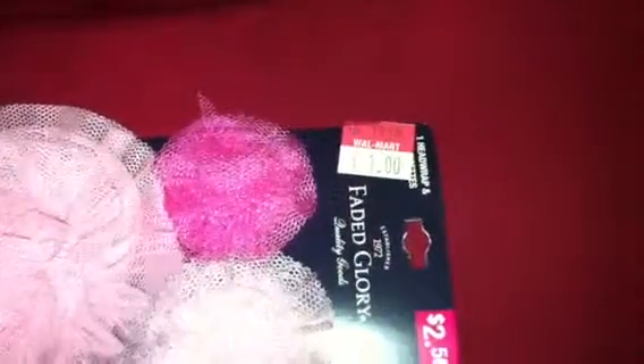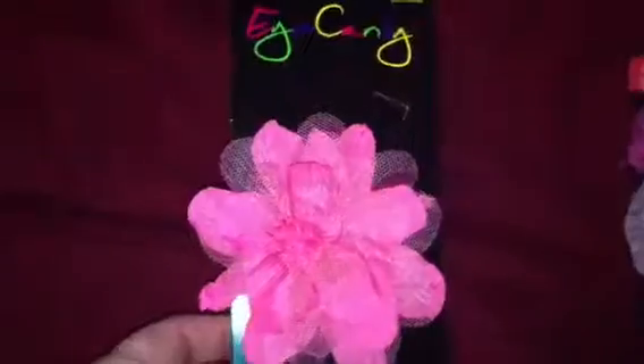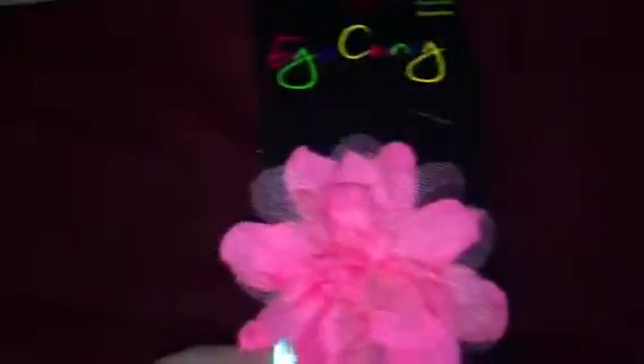I hit the jackpot at Walmart — I got this for a dollar. It's a headband with two little hair clips, and I thought those were cute. Then this little headband was at the dollar store, also a dollar, and I thought it was really cute — it's a little headband for the babies.